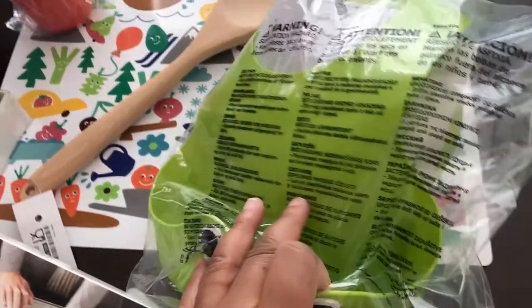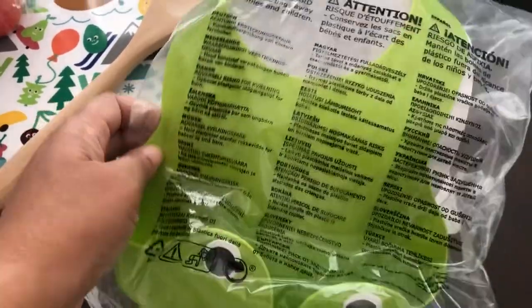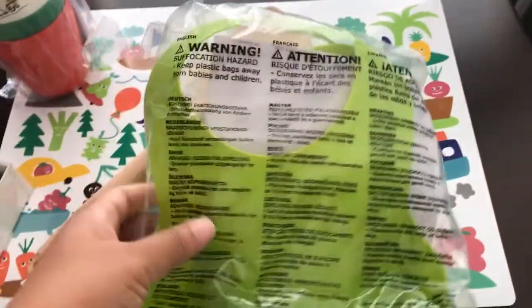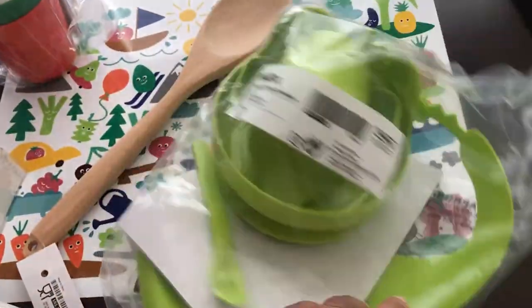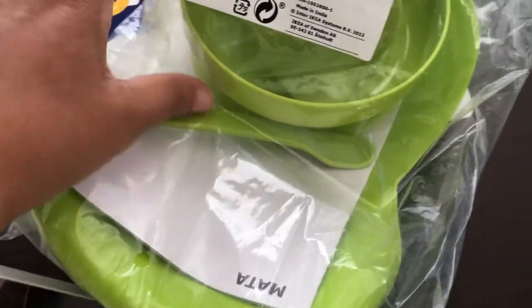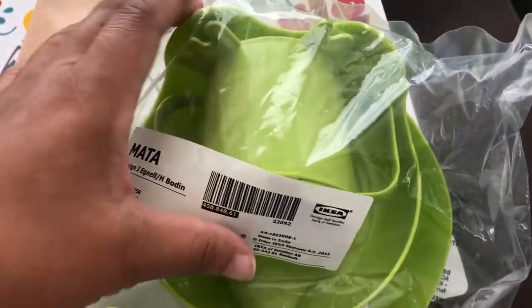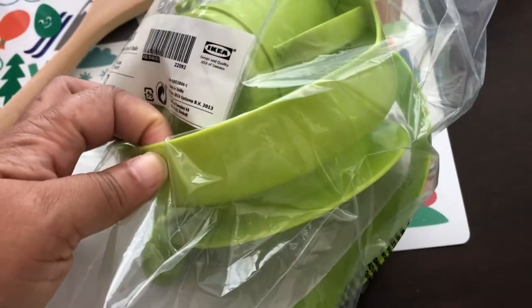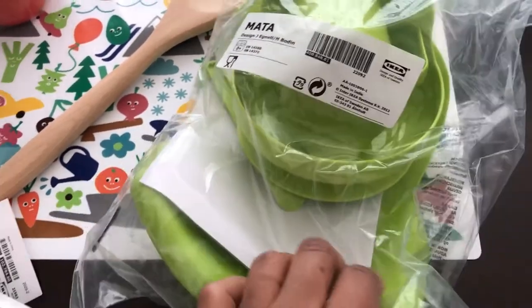The last thing I picked up from IKEA is again for Harrison. In this little bag there's a little rubber bib with a little frog. If you flip it over you get a little spoon and fork in there, a little sippy cup, and a bowl. I think this was $2.99, so pretty inexpensive.